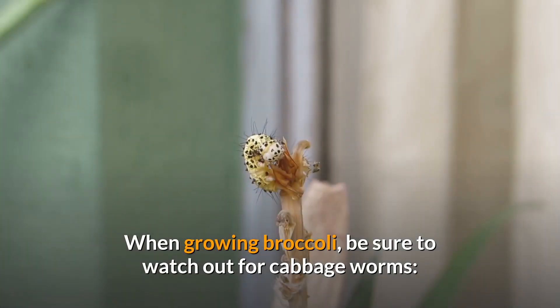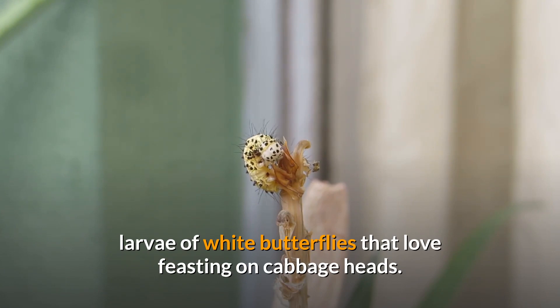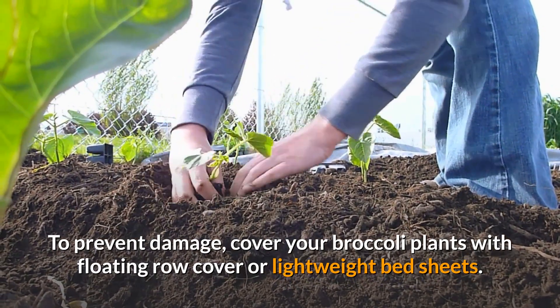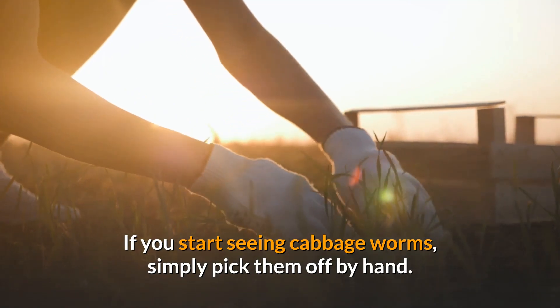When growing broccoli, be sure to watch out for cabbage worms — larvae of white butterflies that love feasting on cabbage heads. To prevent damage, cover your broccoli plants with floating row cover or lightweight bedsheets. If you start seeing cabbage worms, simply pick them off by hand.